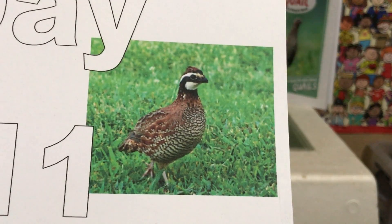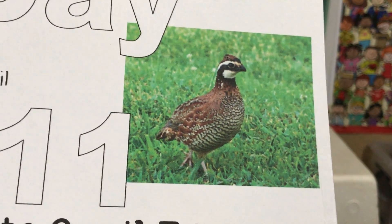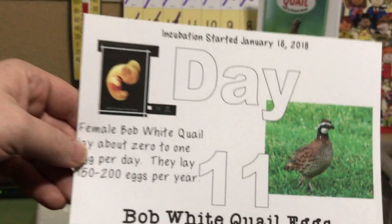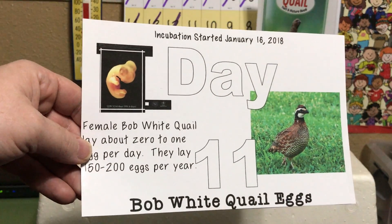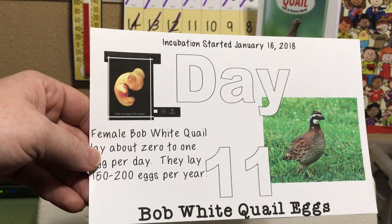Over on this side we show you what a full-grown bobwhite quail would look like — that's probably a male based on his coloring. This incubation was started on January 16th, so we're looking forward to a hatch around February 4th or February 5th.